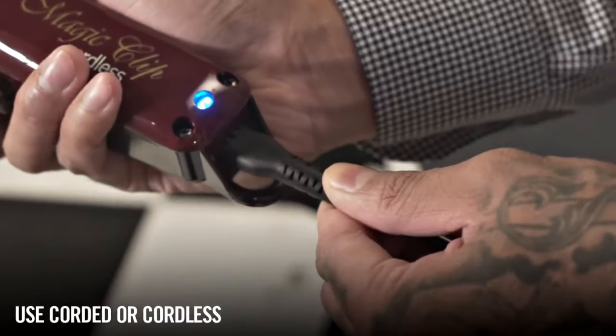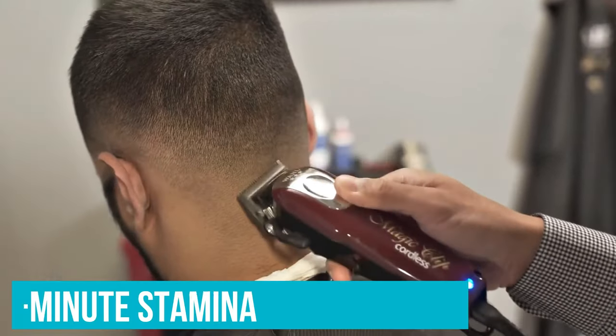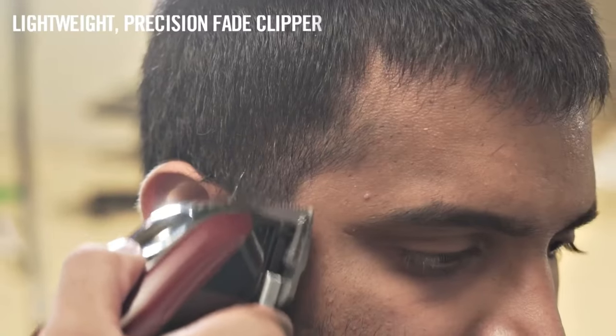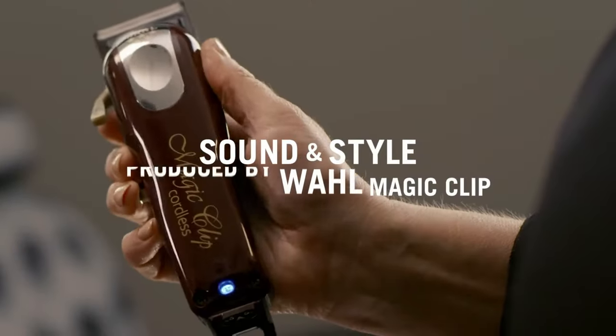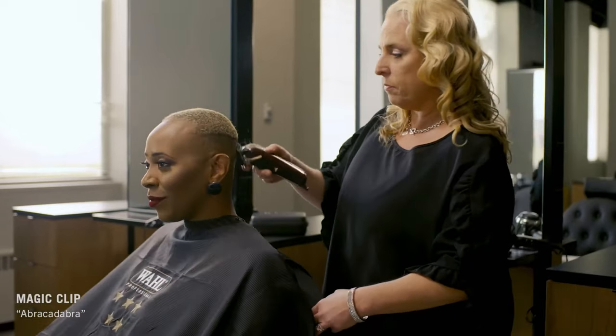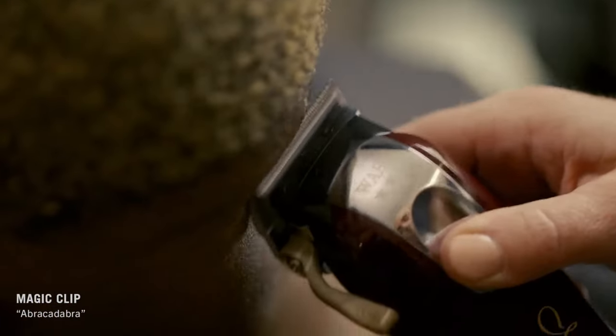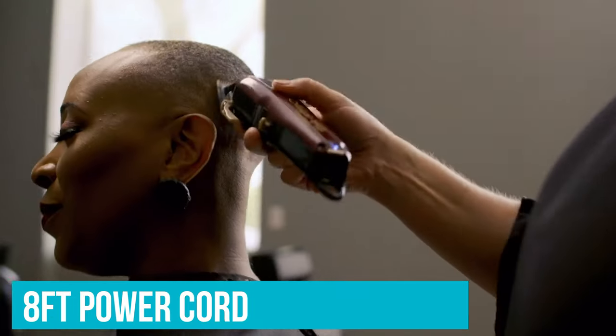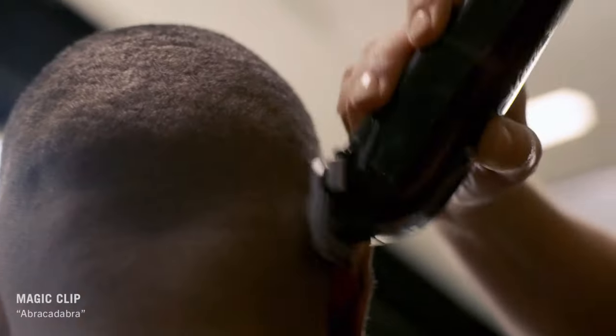Additionally, say goodbye to the shackles of cords. With its cordless feature combined with a 90-minute stamina, the Magic Clip ensures you shape up multiple hairstyles before thinking of a recharge. And on the off-chance you're caught in a battery-draining situation, its 8-foot power cord offers a seamless transition to continue your artistry.